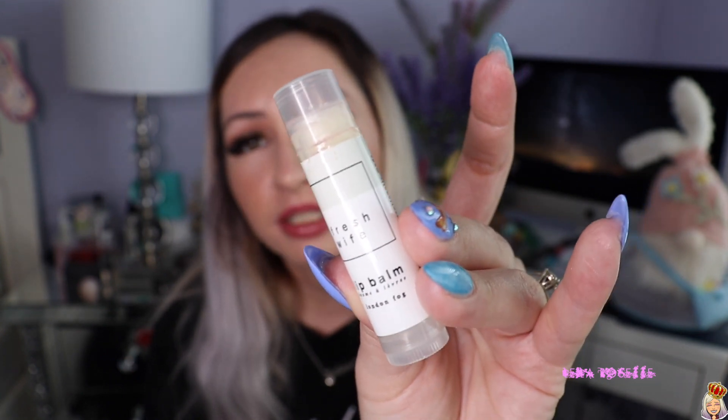I finished two Laneige Lip Sleeping Masks, which is kind of ridiculous because lip balms take me forever to finish. These smell really good — like strawberries. They were both minis: one came with a Sephora birthday set along with the moisturizer, and the other came in another Sephora set. I think it's because it's so dry here right now. I also finished a Fresh Wife London Fog Lip Balm, which I found at a local market — probably made in Calgary. It was a really, really great chapstick. It did melt on me a few times since it uses natural oils, but it genuinely smelled like a London Fog, which was amazing.